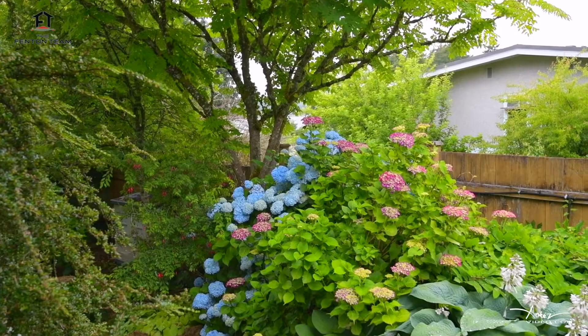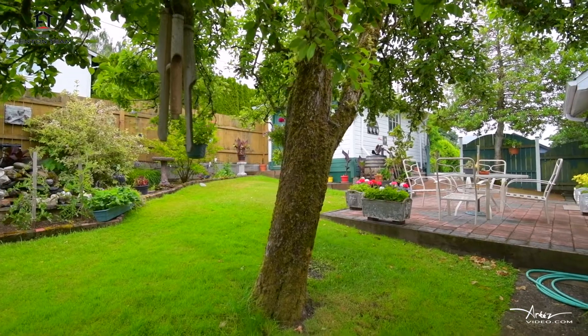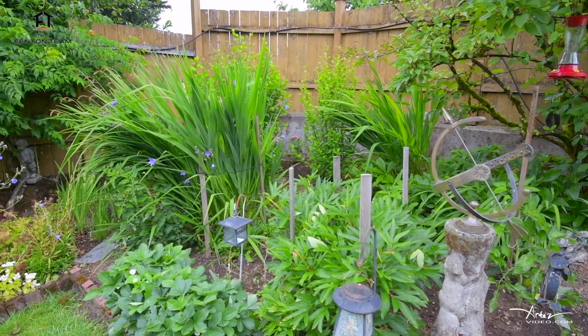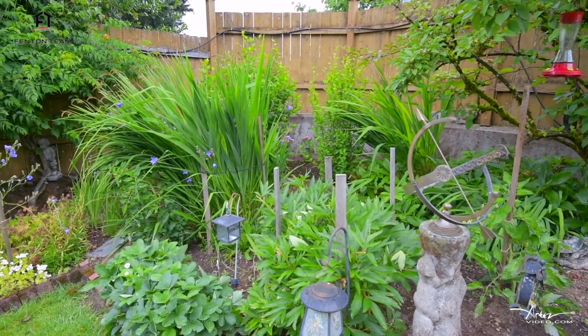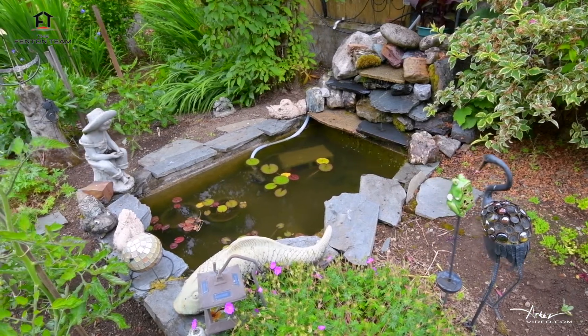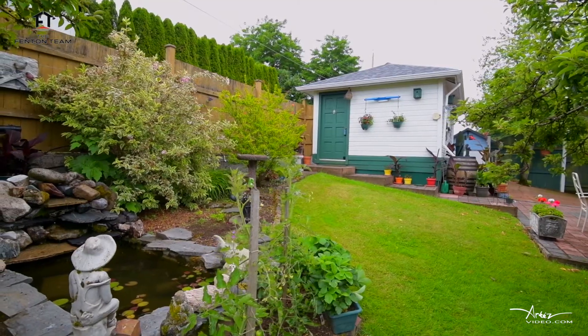While the front yard with its views of the Alberni Inlet are stunning, the backyard is a paradise itself. The home sits on a large 66-foot by 125-foot lot within walking distance to the famous Harbour Quay, and the shops, restaurants, and galleries of the Alberni Valley's Uptown District.